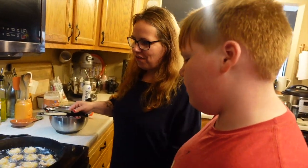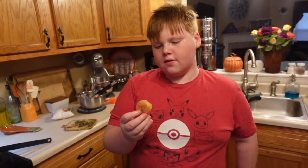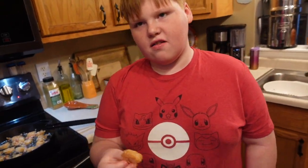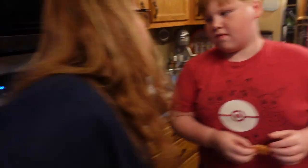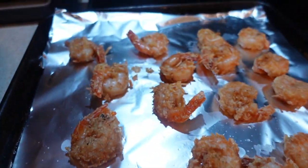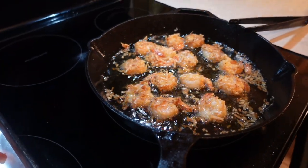The shrimp are done and they look beautiful and smell really, really good. The last batch is still cooking. Noah is about to try them for the first time — neither he nor Emily particularly likes coconut, so this is a real test.